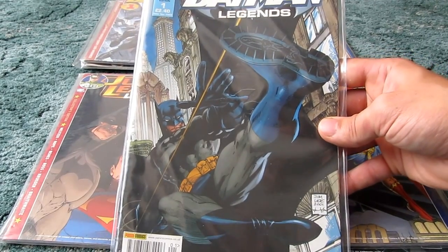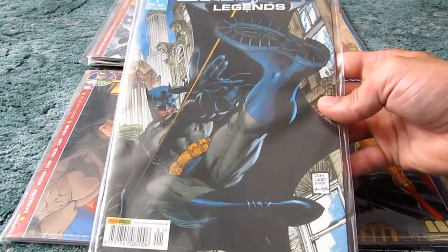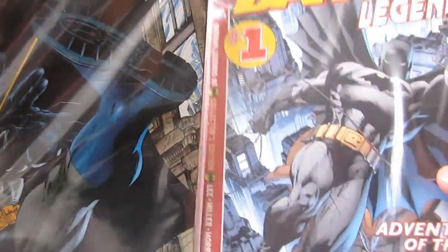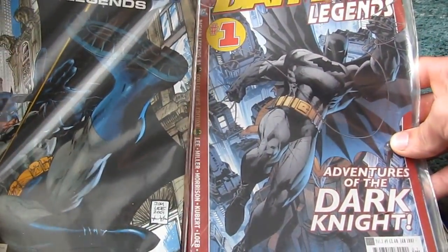Then Titan Comics got the license to do DC, so they continued on from Panini's Batman Legends with Batman Legends volume 2 and they kept the same format — they pretty much ripped off the format from Panini.